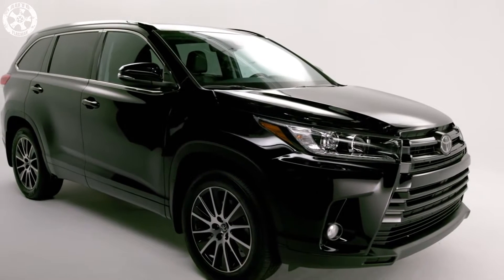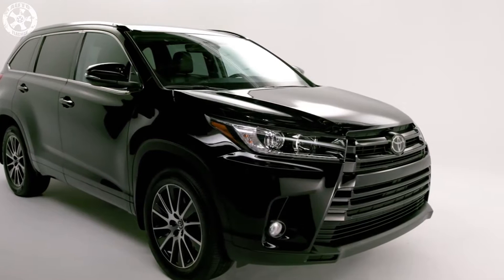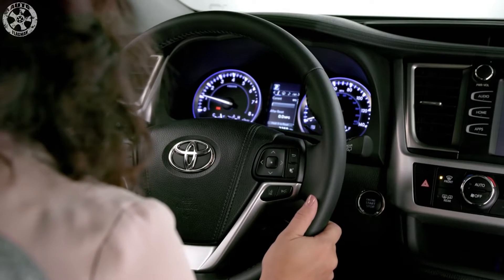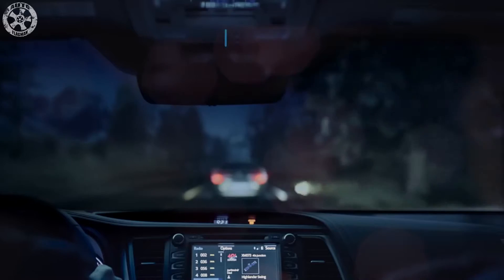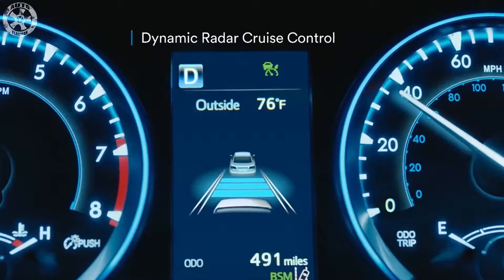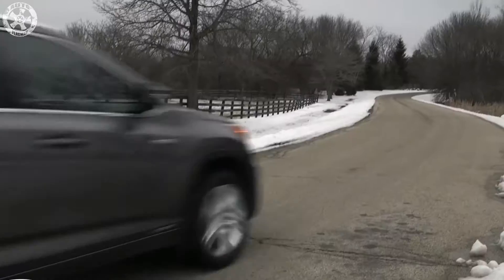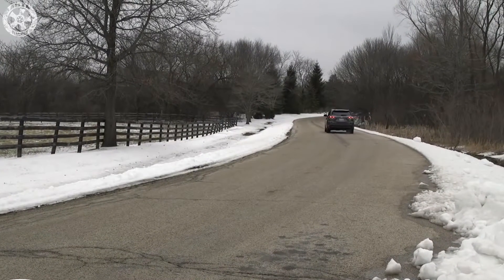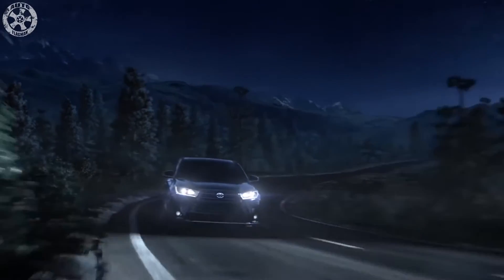Low gas prices have created hard times for hybrids. Even today's most efficient gas-electrics — the Toyota Prius, the Kia Niro, and the Hyundai Ioniq — don't pencil out against less efficient but much less expensive non-hybrid counterparts in the same general class. And those are hybrids that top 50 mpg. The Toyota Highlander Hybrid SUV is in an even tougher spot, given that its EPA ratings are only a few mpg better than a regular Highlander.